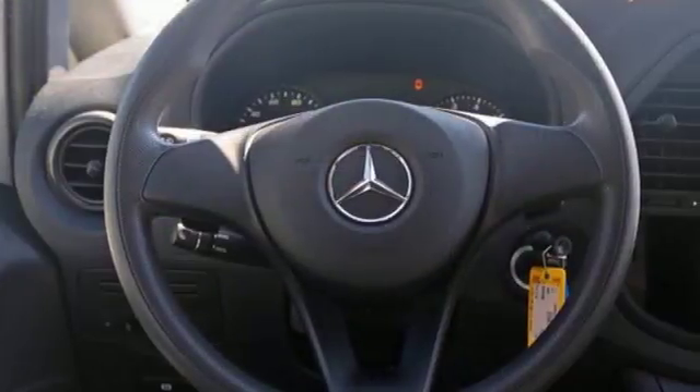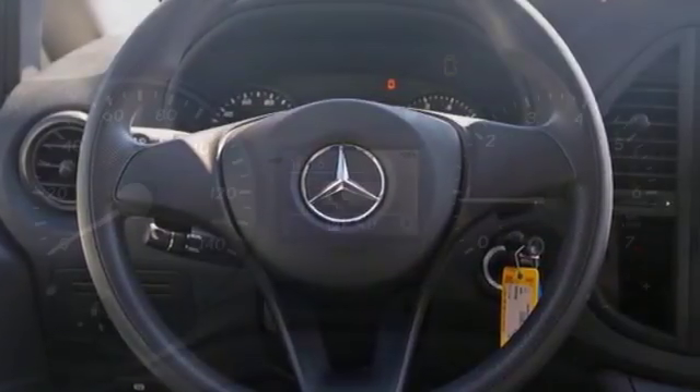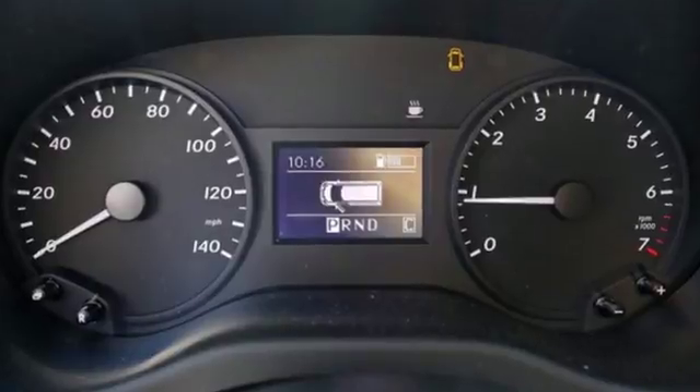This from the riders at AutoWeek: 'I've worked as a delivery driver and would have killed for a van that drove as nicely as the Metris.'